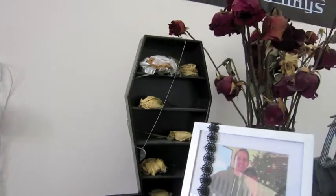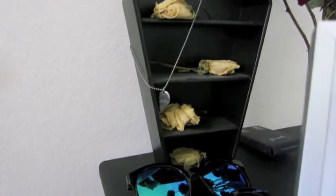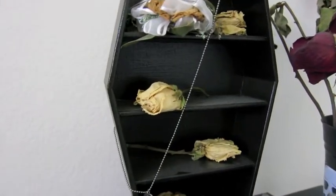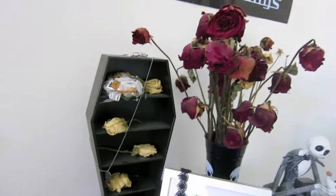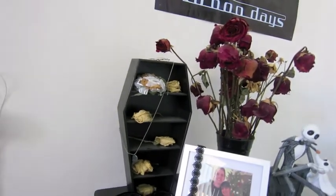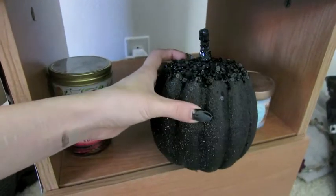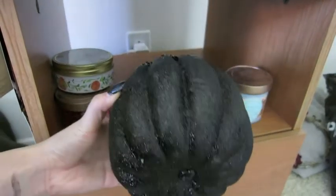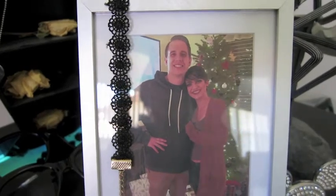We're basically Jack and Sally. He also got me this coffin with a bunch of dead roses — he actually had live roses and let them die because he knows that's what I love. I just love the way dead flowers look; that's kind of my aesthetic. I have this black glittery pumpkin out — I wouldn't mind having it out all year. And here's a little picture frame of us from when my hair was really short.